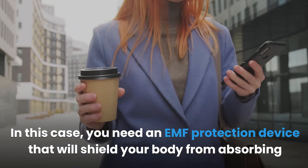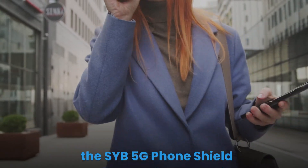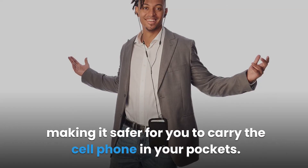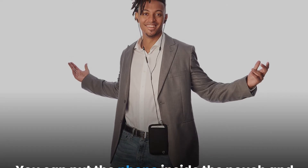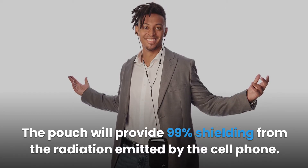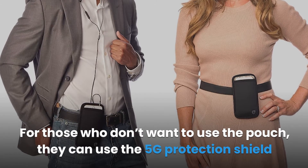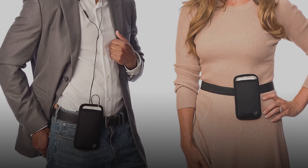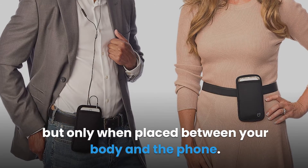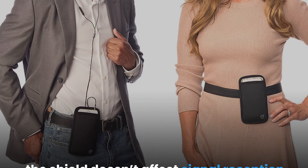In this case, you need an EMF protection device that will shield your body from absorbing radiation from your cell phone. Some of the best products you can use are the SYB 5G phone shield or the SYB phone pouch. These block EMF radiation, making it safer to carry the phone in your pocket. The pouch provides 99% shielding from cell phone radiation. The 5G protection shield can be placed in the pocket between your body and the phone, shielding on one side without affecting signal reception or battery life.